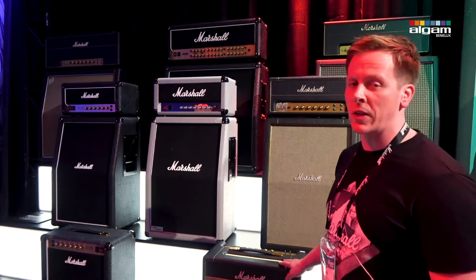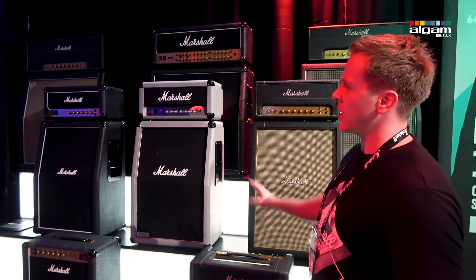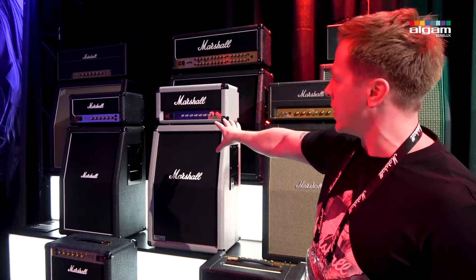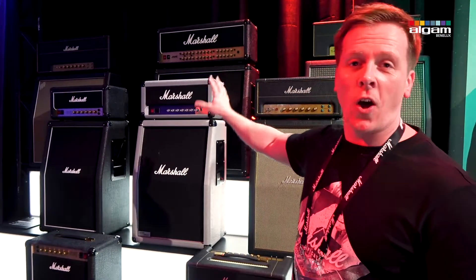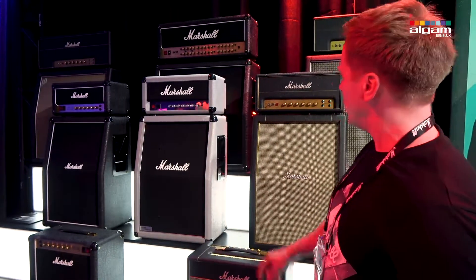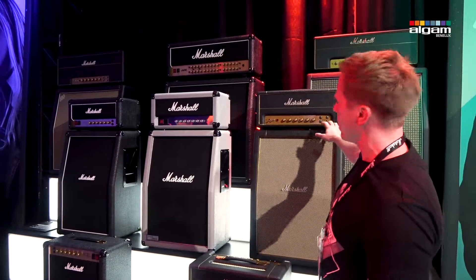Thank you. We basically got a new range of amplifiers called the studio range. There are actually three amplifiers within the range. I'm going to start off with the one in the middle, which is the mini Jubilee — only because this is not a new release, it's not a new product, but it's part of the range.